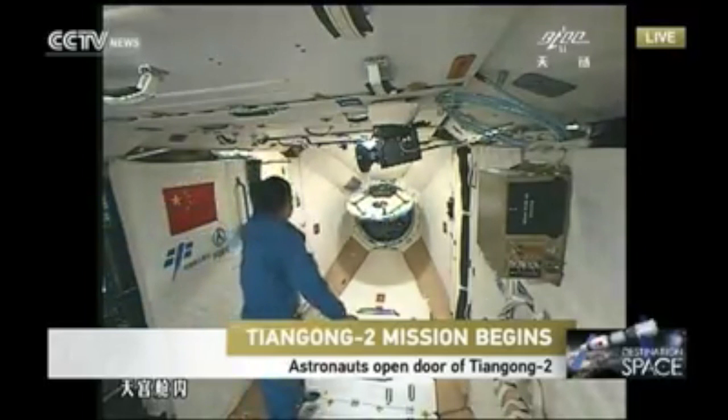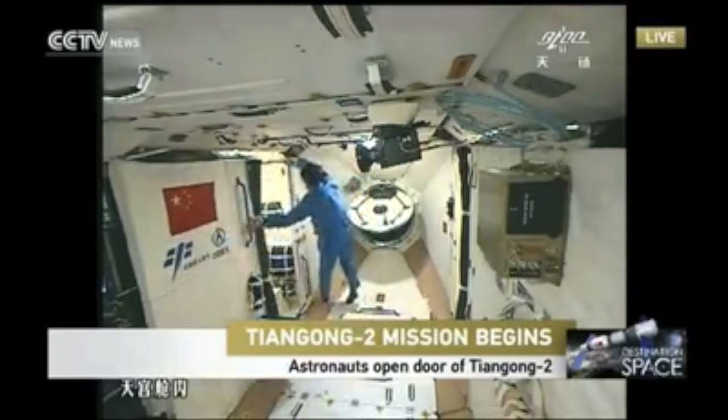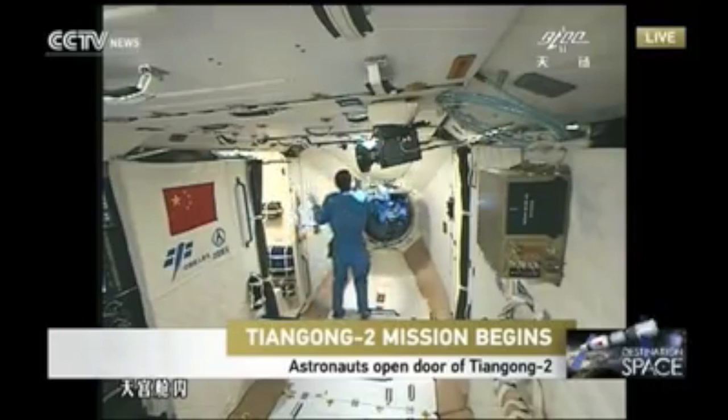The first astronaut is there. And the door is closing — he has to fix the door.